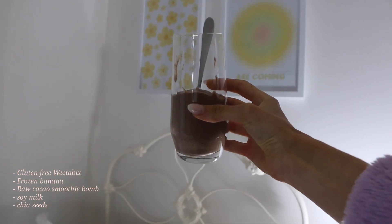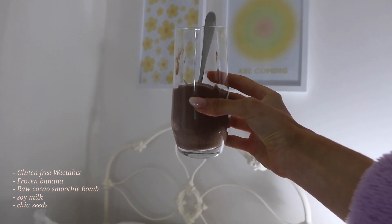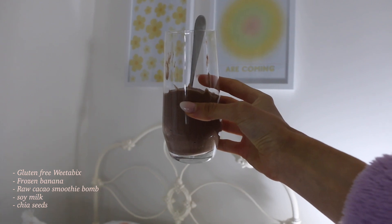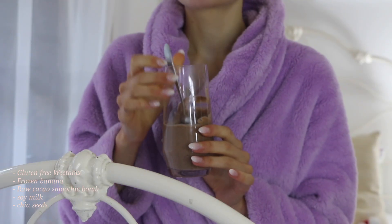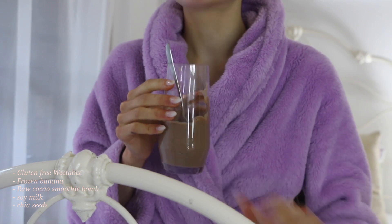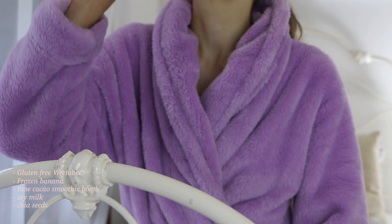For breakfast, I've just made one of my favourite go-to smoothies, especially in the summer. I do a gluten-free Weetbix, frozen banana, a chocolate smoothie bomb, and some soy milk. Usually I would add some spinach too but we ran out. I've been loving experimenting with smoothies for breakfast this summer.